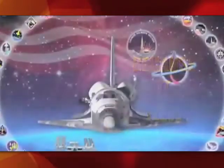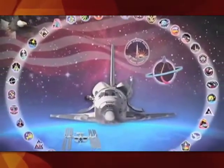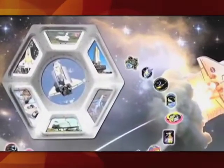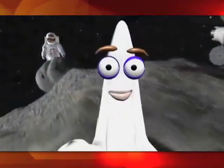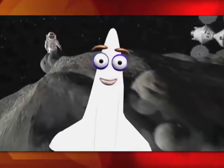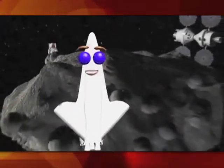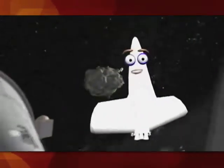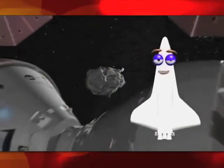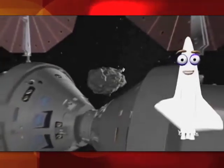The mission patches created by each astronaut team will help us remember the importance of the space shuttle's 30-year history. But think about the future — what is important to you? What are your goals? If you were to design a mission patch for NASA's next generation program, what would it look like? I can't wait to see what you come up with. You've got big wings to fill, but whatever your dreams, I'm sure you'll make our world a better place.